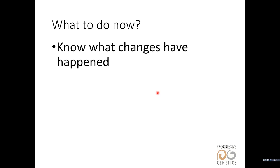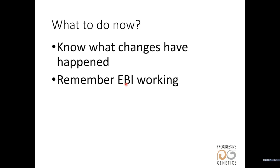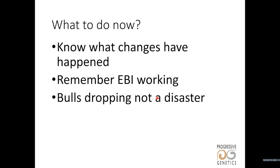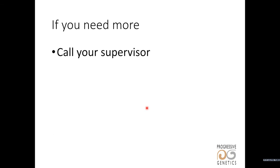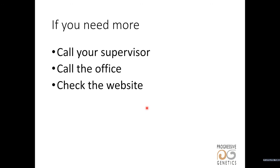You should familiarize yourself with the changes that have happened and be able to explain them simply. Remember that EBI is working and generating good results on farms. The bulls that have dropped don't suddenly become bad bulls — they still rank very highly in the population, just not quite as high among the very elite AI bulls. Keep talking to farmers. The breeding season will be on us in a couple of weeks and we need to make arrangements with farmers, discuss bulls, and make sure we have customers coming in when the breeding season starts. We have four of the top five bulls on the active bull list. For more information, talk to your supervisor, call the office, or check out the Progressive Genetics website. We'll keep everyone updated with literature as soon as possible.